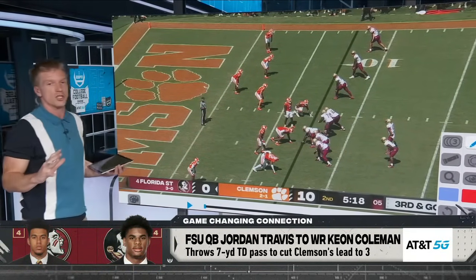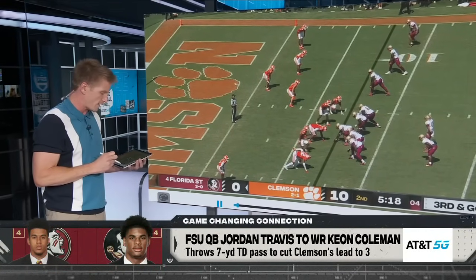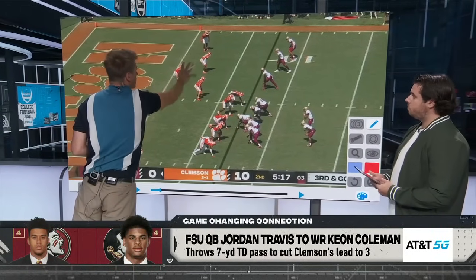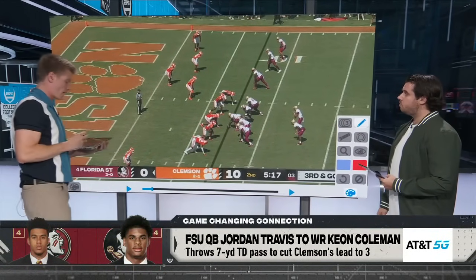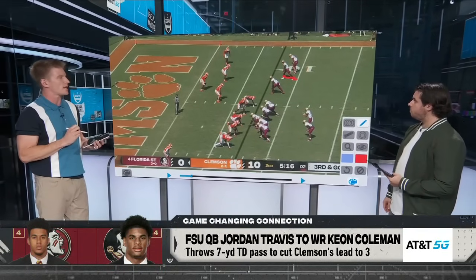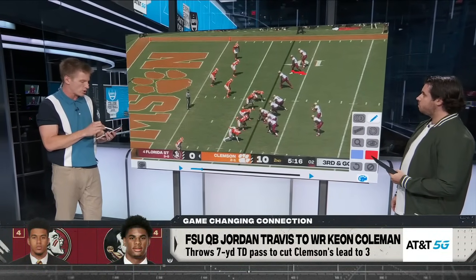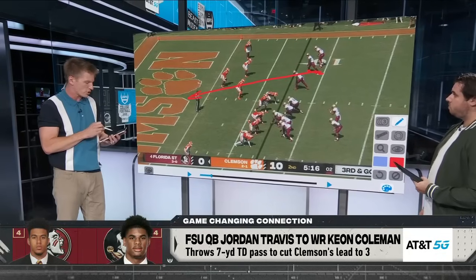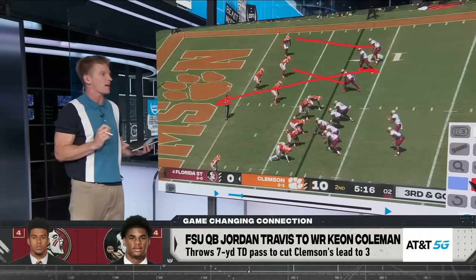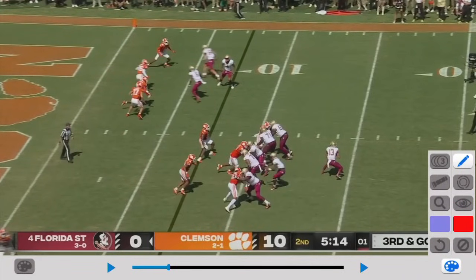Florida State does a great job of calling the perfect play at the perfect time. We get motion coming down. These guys are now going to filter out — these four defenders have to cover these three. We are going to do the old bluff fake receiver screen here with Keon Coleman. He's going to set, look at the quarterback, and then sprint right through the goalpost just like that. These two other receivers are just going to run off these guys almost as a fake screen.